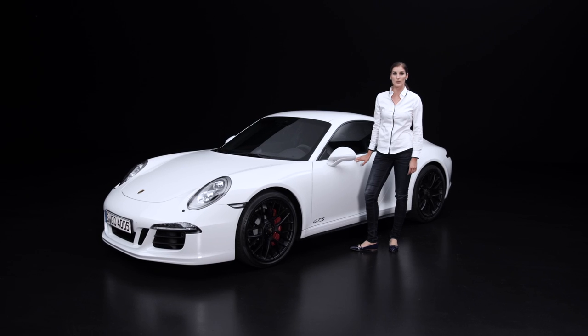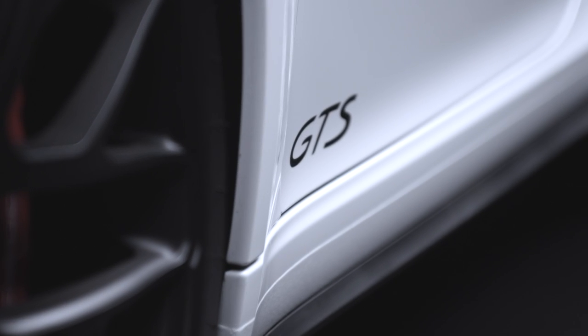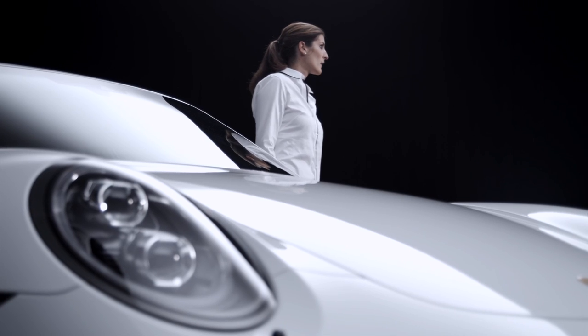The second generation 911 Carrera GTS is now being launched as a coupe and cabriolet, each with rear-wheel or all-wheel drive. The four versions close the gap between the Carrera S and the GT3. In the 911 model series, there are now a total of 19 sports cars producing from 350 to 560 horsepower.